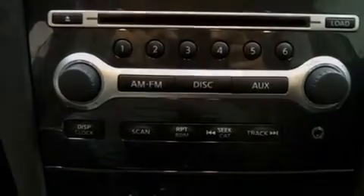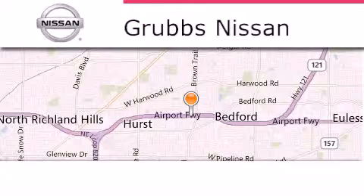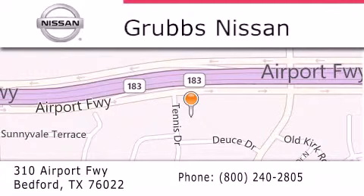Call now to find out how you can own this breathtaking automobile. Thank you for considering Grubbs Nissan for your next luxury vehicle. If you have any questions, please visit our website, give us a call, or stop by our dealership located at 310 Airport Freeway in Bedford.